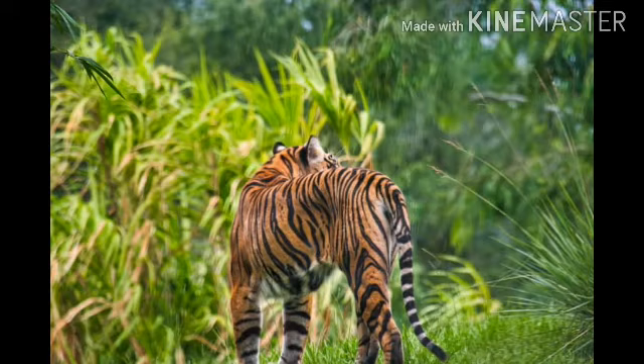The Sumatran tiger is a carnivore. It mostly eats wild pigs and deer. The habitat of the Sumatran tiger ranges from lowland forest to mountain forest, and includes evergreen, swamp, and tropical forest.